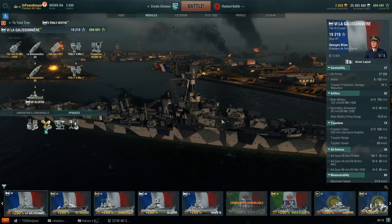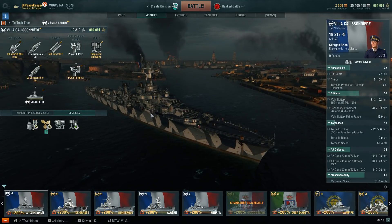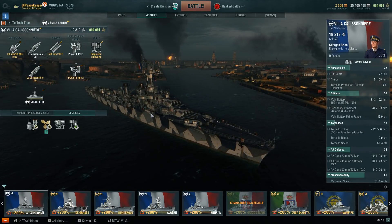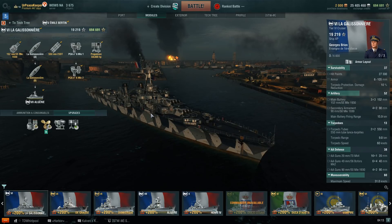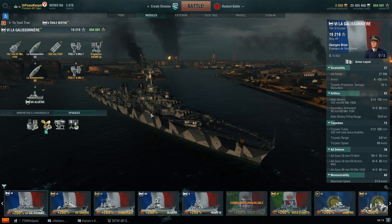This is the tier 6 La Galissonnière class of light cruisers. The La Galissonnière class was a class of 6 cruisers built for the French Navy in the 1930s. The 6 ships are La Galissonnière, Montcalm, Georges Leygues, Jean de Vienne, Marseillaise, and Gloire.